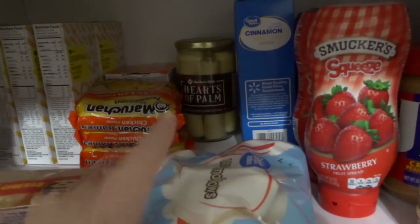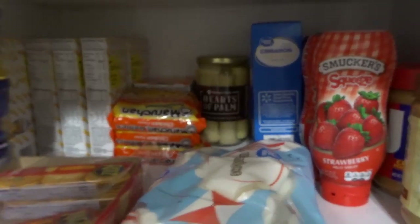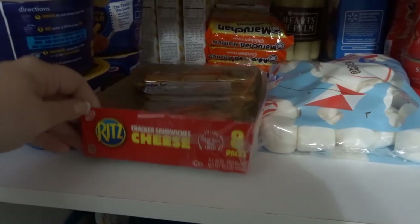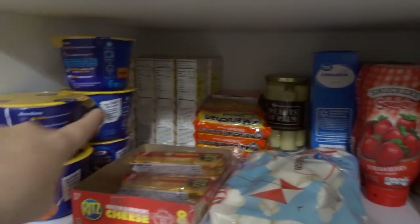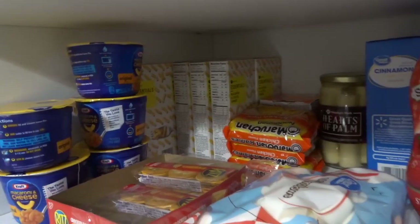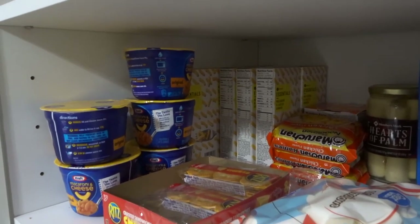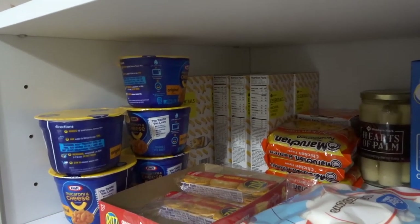This hearts of palm my neighbor gave me — told me it was really good. I'm not sure how to cook it, so if you guys know how, I would love to know. We also have Ritz crackers with cheese in them and I just love them. All of this though is from my husband — he travels a lot for work and will go grocery shopping and eat in his hotel room instead of going out every night. He can save money that way and if he doesn't finish it all, he throws it in his suitcase and brings it home.